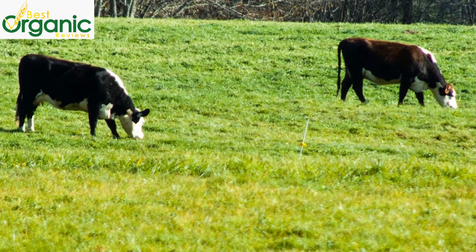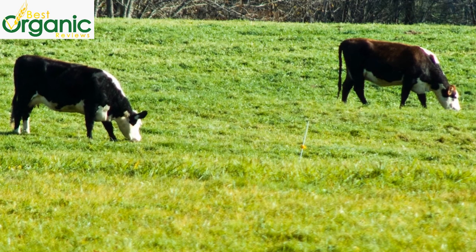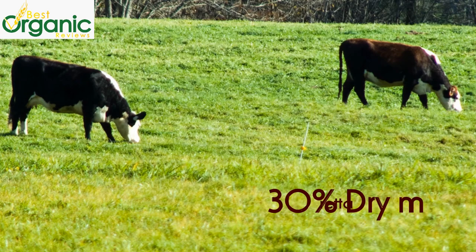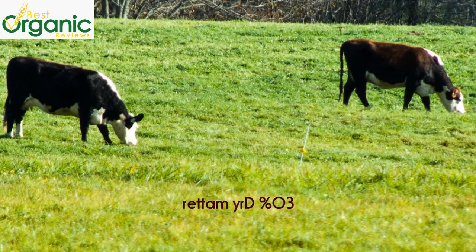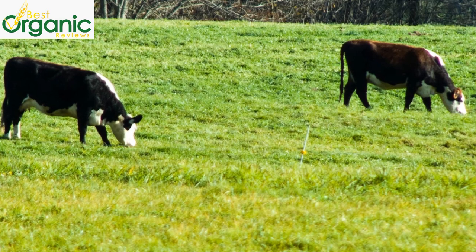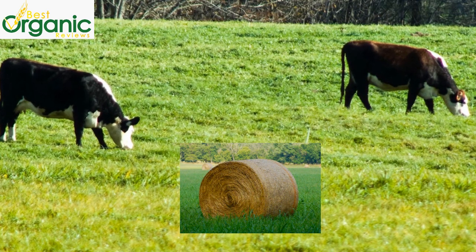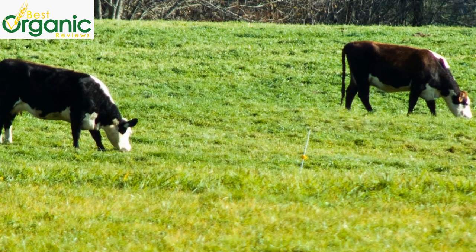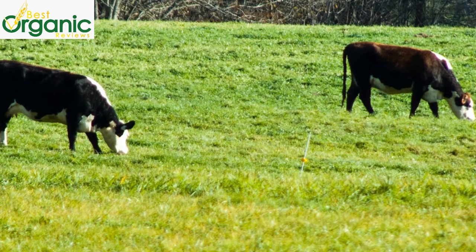So what do organic cows eat? Their diet must consist of 30% dry matter intake from pasture grazed during the grazing season, which totals at least 120 days. Dry matter is what remains after all of the water is evaporated out of a feed, and dry matter intake is important because it determines the amount of nutrients available to the cow and helps maintain health and production.